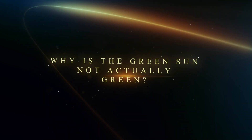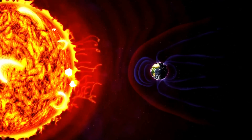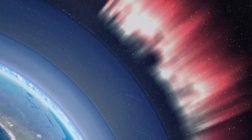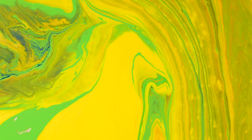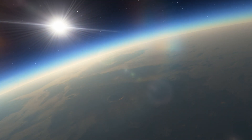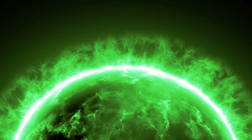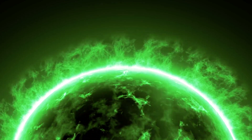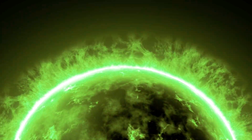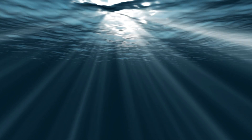Why is the green sun not actually green? There are numerous reasons why we cannot see the sun's green emission from Earth. The primary reason is that our atmosphere scatters shorter wavelength light. The atmosphere filters out light from the blue part of the spectrum, directing it towards the shorter wavelengths. As for the green color, it's an intermediate color between blue and yellow. Since the atmosphere takes away the blue color, what remains is light predominantly rich in yellow. That's why the sky appears blue and the sun appears yellow, despite the fact that the sun emits primarily green light. All other colors of the rainbow are also present in its emission, and their combination gives us white light — meaning we will never see the sun in green color with our naked eyes.